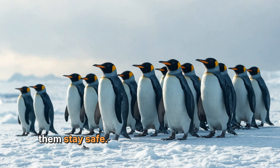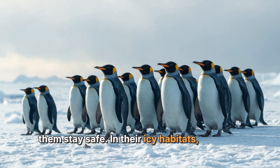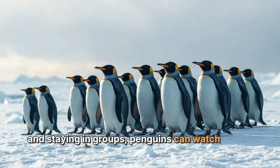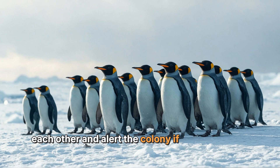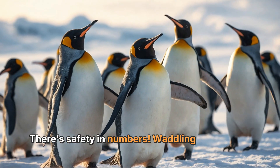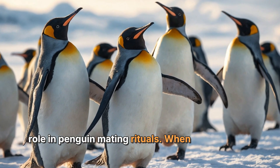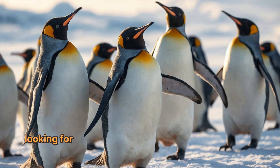Another reason penguins waddle is that it helps them stay safe in their icy habitats. There are predators like seals and birds of prey. By waddling and staying in groups, penguins can watch out for each other and alert the colony if danger is near. There's safety in numbers.